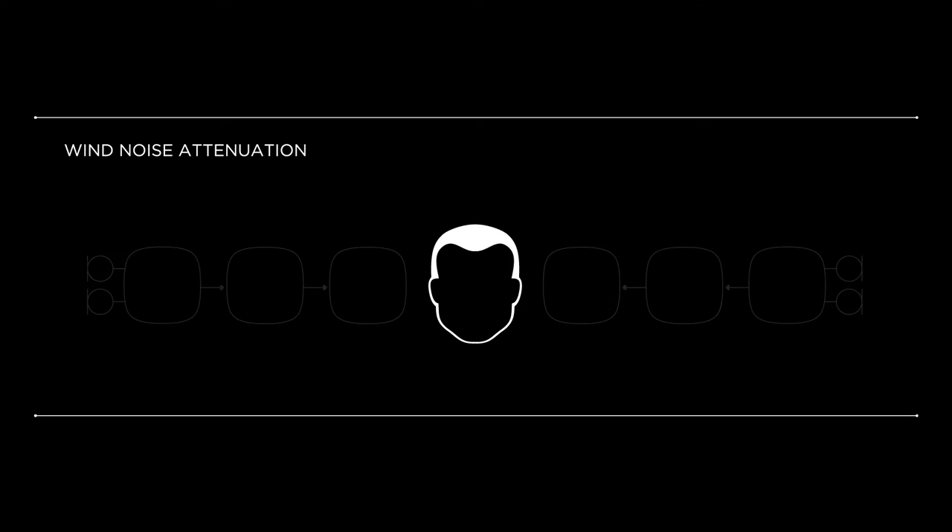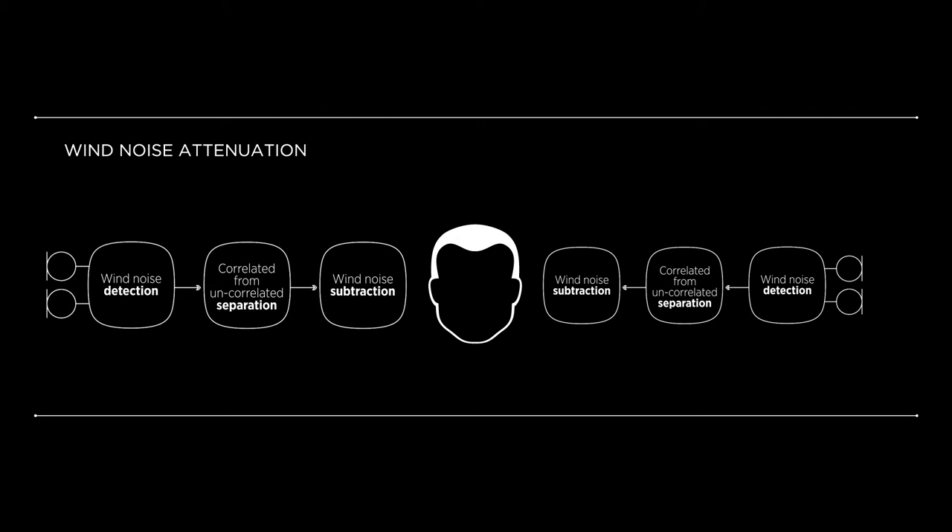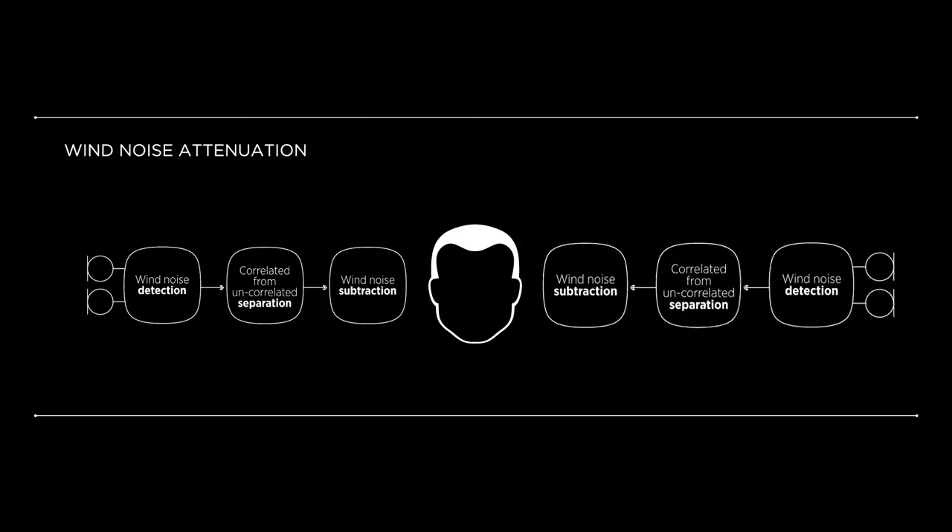The Widex wind noise attenuation system uses the input signal on both microphones in the hearing aid. Because wind noise is uncorrelated in nature between the two microphones, our algorithm detects, separates, and subtracts the wind noise effectively from the signal pathway in the hearing aid. The Widex wind noise attenuation system does not rely on the inter-aural exchange of sound to improve hearing in wind noise. Instead, it deals with it individually on each ear.